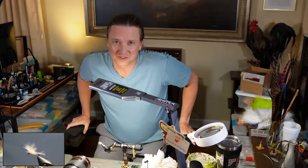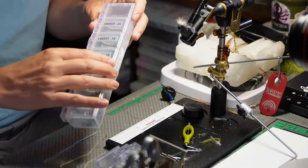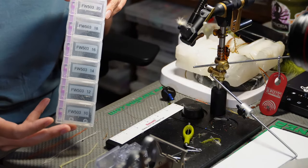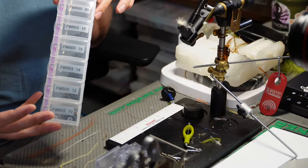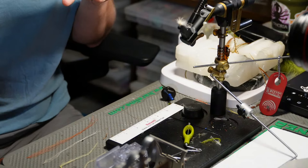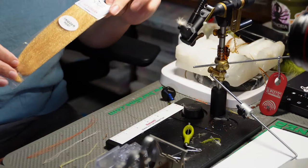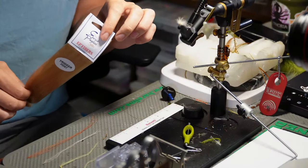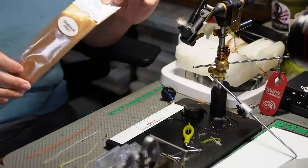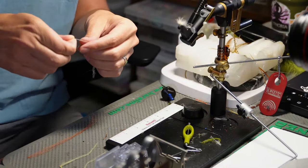Let me show you the materials we're going to use. The hook is the Arex Freshwater 530 - tonight we'll use size 16 and 18. This is just a marvelous dry fly hook. For the tail we're going to use EP trigger point fibers; you can use whatever you want - Zelon works nice, poly yarn from Silver Creek works great too. The main reason I like the EP trigger point fibers is you're not using much of it, just a tiny bit.